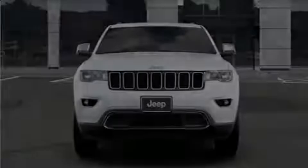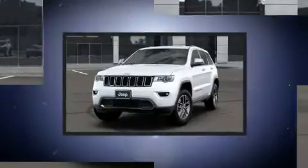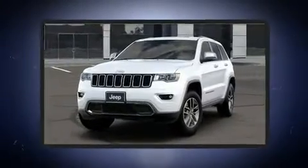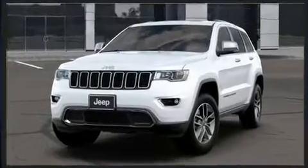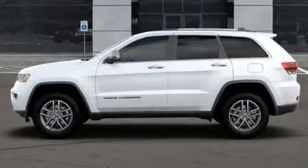Outstanding design defines the 2020 Jeep Grand Cherokee. Top features include power front seats, front and rear reading lights, heated and ventilated seats, front fog lights, a power rear cargo door, a roof rack, and air conditioning.